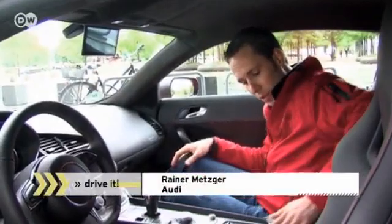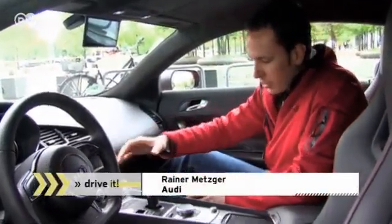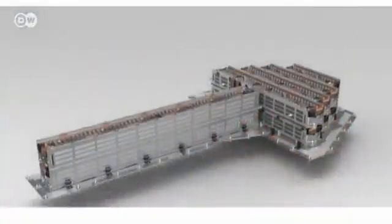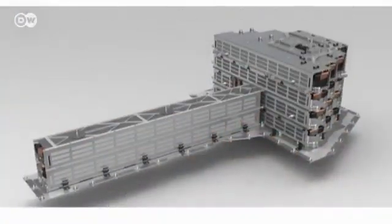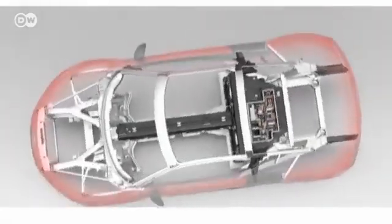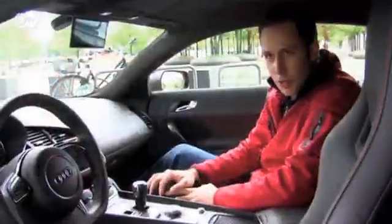Audi's Rainer Metzger explains that inside what's normally the transmission hump is a battery shaped like a T. The front part has two cell levels and the back part, behind the seats, has four cell levels. Altogether, the battery weighs 577 kilos. He says it's the heart of the car.